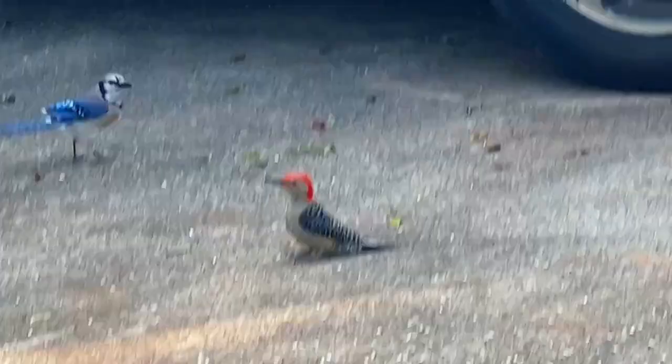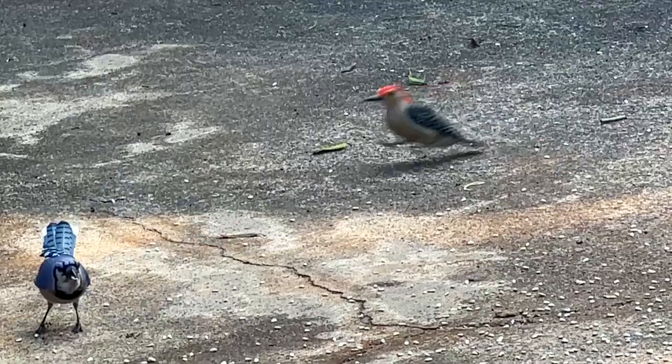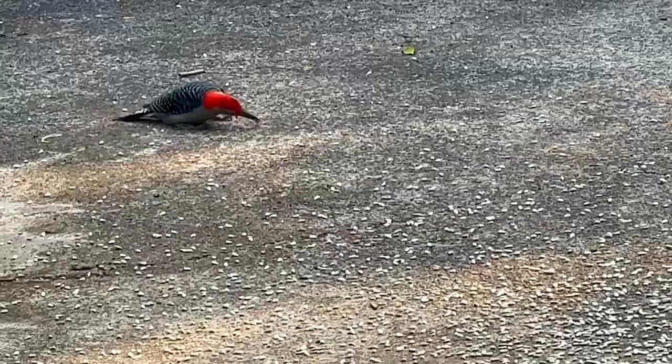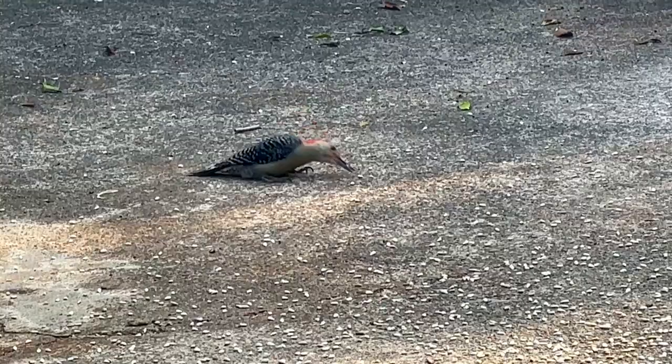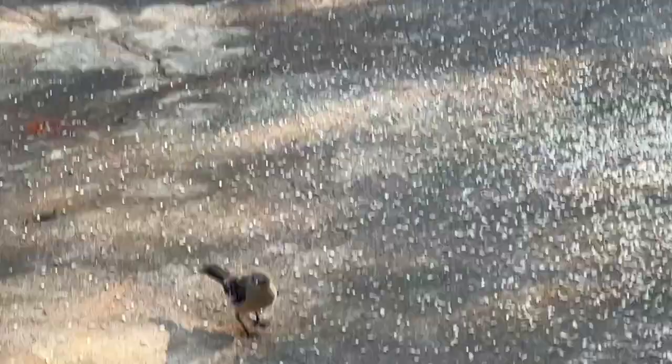I'm about to give you the biggest secret I have to getting birds to your property the fastest way possible and to get the most variety — minus your hummingbirds. That is a source of water and sunflower seeds without the shell, also called the hull. That's the fastest way to attract the most birds because whether they're large or small, almost every single one that eats seeds will eat those.